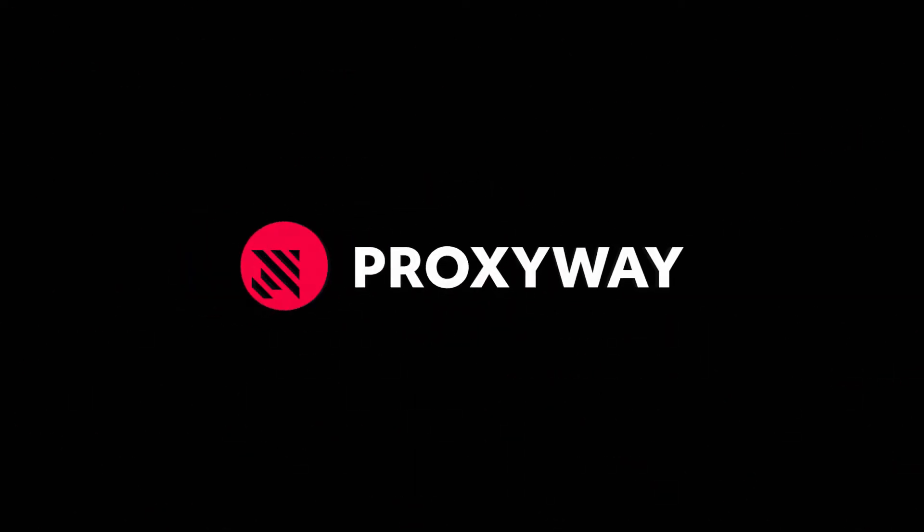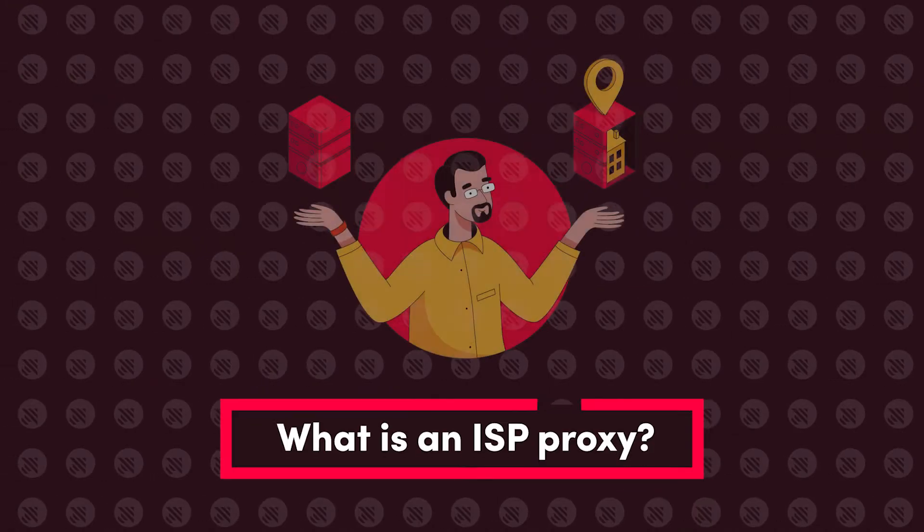In the last couple of years, ISP proxies, also known as static residential proxies, skyrocketed in popularity. Today, I'm going to tell you why, how they're different from other proxy types, and where you can get the best ISP sneaker proxies and ISP proxies for other use cases. But first, let's define what an ISP proxy even is.